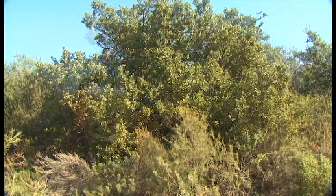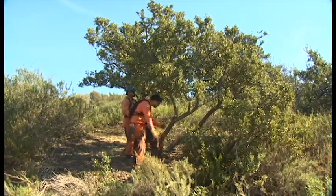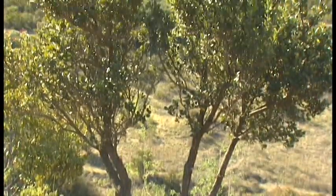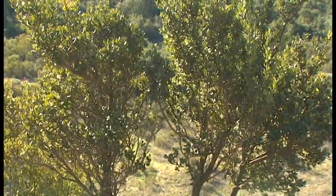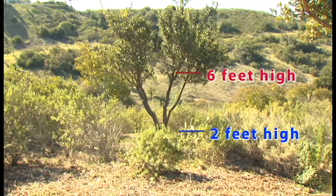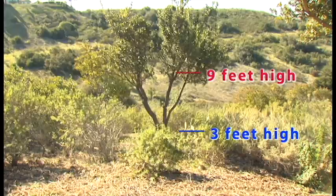For large trees, prune the lower branches so you have at least six feet of clearance from the ground. If there are shrubs under or near the tree, prune up to three times the height of the shrub. For example, if there's a two-foot shrub under a tree, prune the tree to six feet from the ground. If it's a three-foot shrub, prune the tree nine feet from the ground.